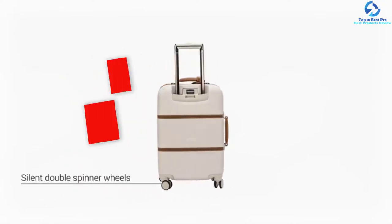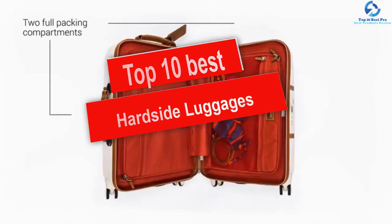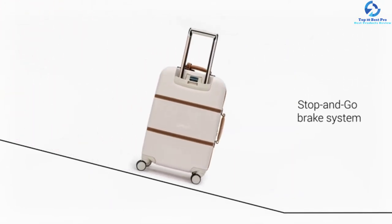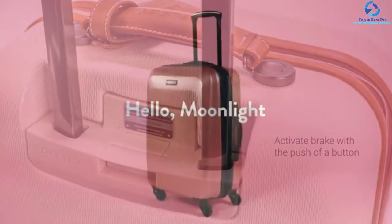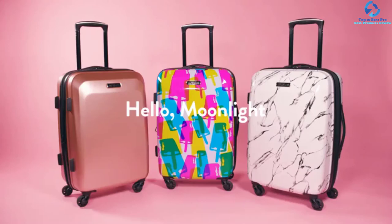Hey guys, in this video we're going to be checking out the top 10 best hardside luggages. I made this list based on my personal opinion and hours of research, and I've listed them based on quality, durability, price, and more. I've included options for every type of consumer.